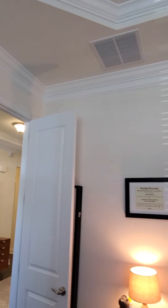Back into the foyer. The right hand side is a formal dining room — again tray ceilings, nice tall windows. The hardwood floor goes throughout the entire room. It's wainscoting.